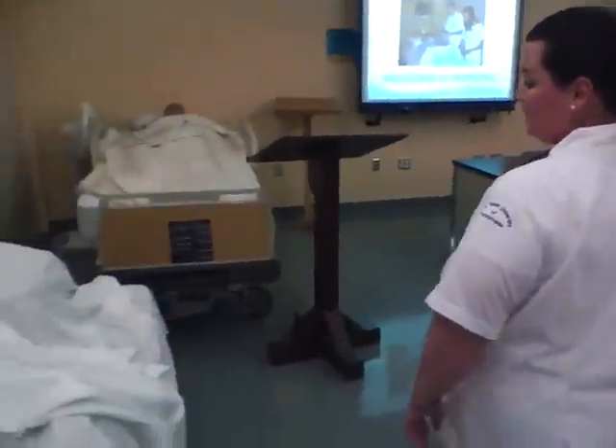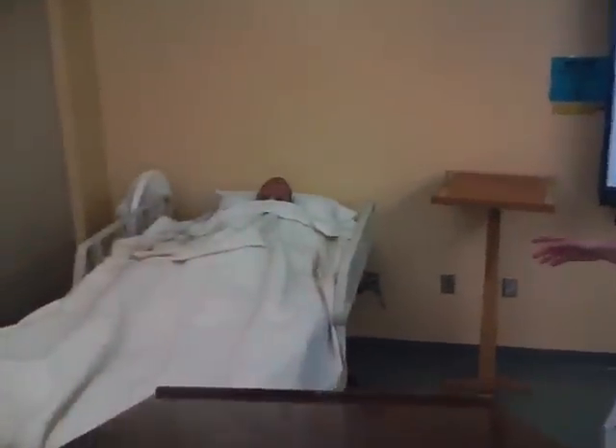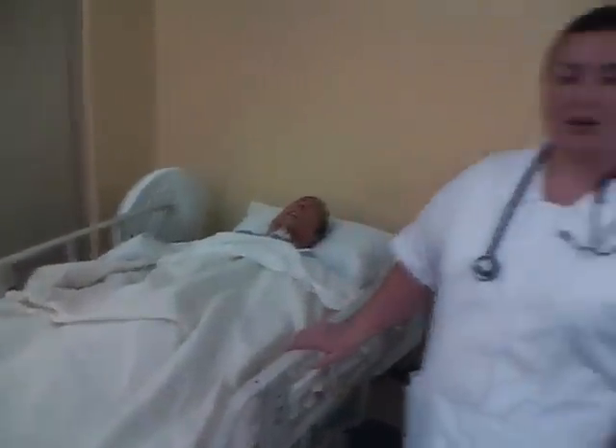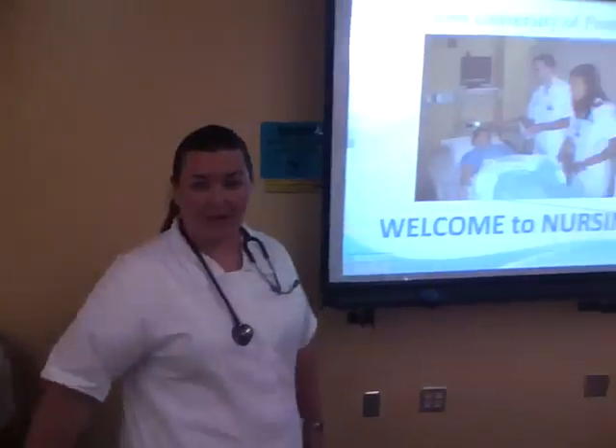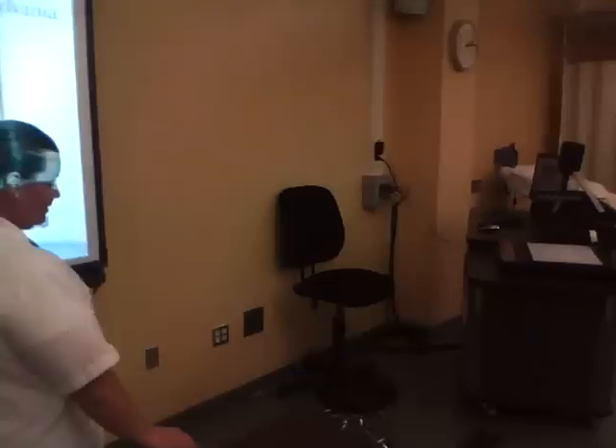That room is actually set up like a hospital room and we treat the patient like he's a live patient. Throughout the classroom we also have several dummies that are learning tools. We can learn our injections and how to do anything else that we might need to practice before we do it on a live patient.